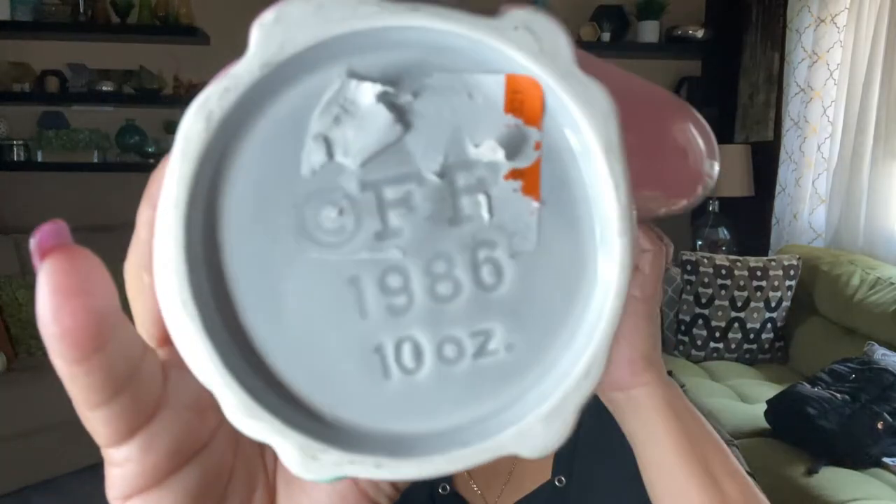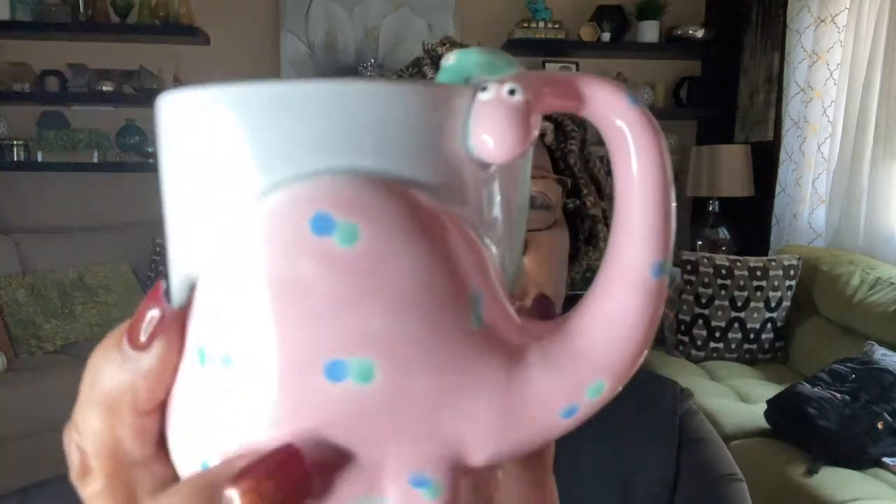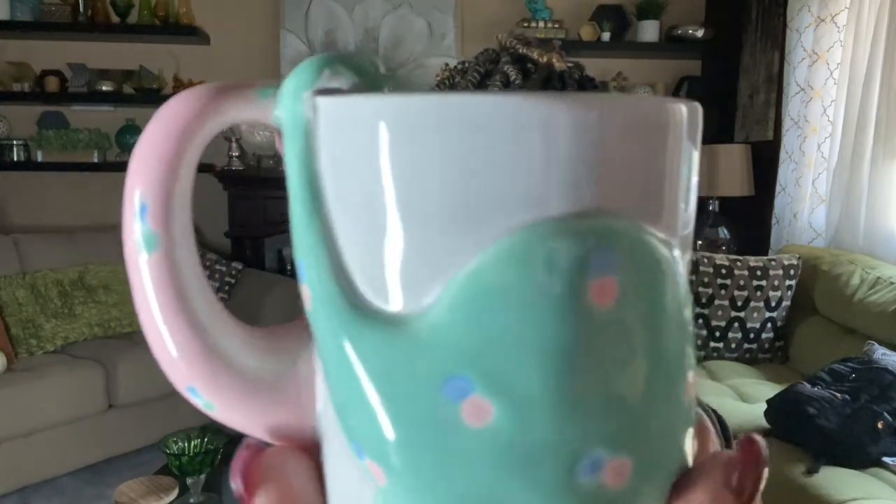The next item is a Fitz and Floyd — gotta love Fitz and Floyd — 1986 ten-ounce mug. It is completely adorable: a beautiful pink dinosaur on one side and a blue dinosaur on the other side. It's in excellent condition, no chips, no cracks. I think I paid only about 99 cents. They're easy to pack, easy to ship, and people love dinosaurs, so this one will probably do well.